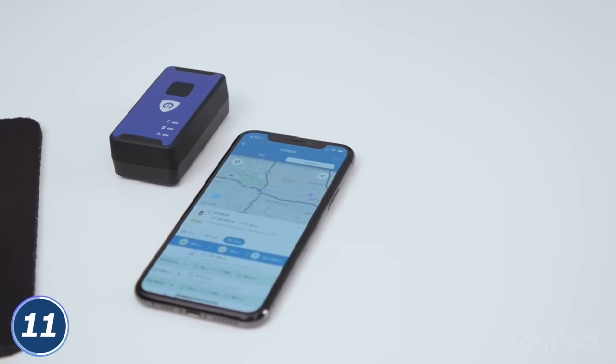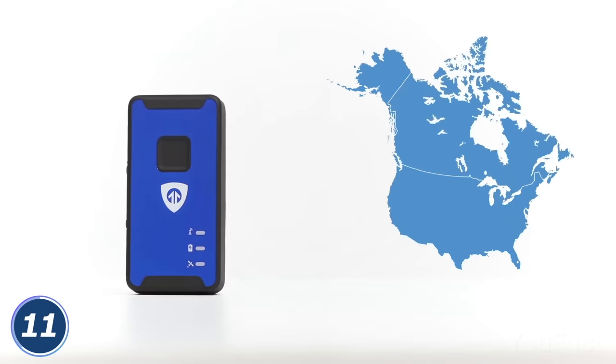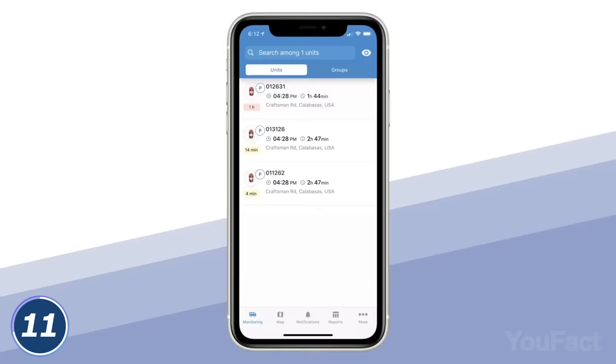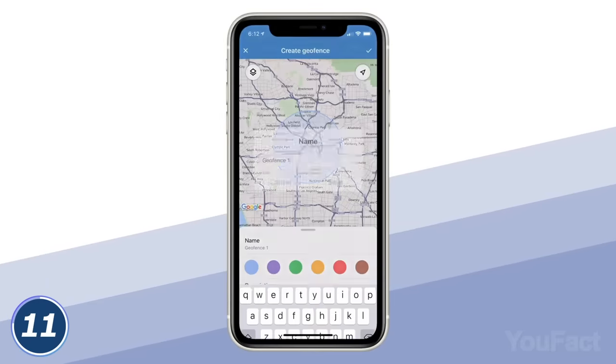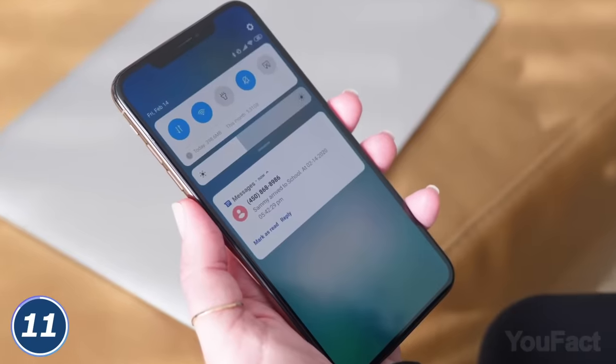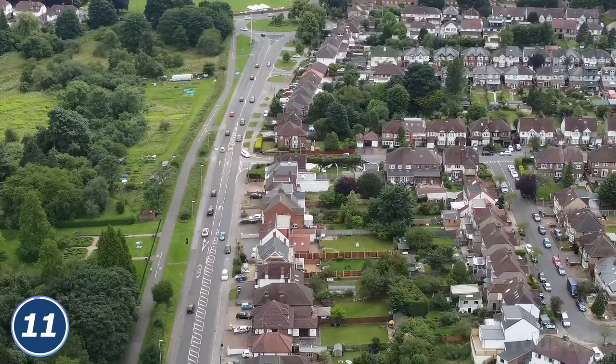Tapping into a 4G network, the Spark Nano Tracker has full coverage across the US, Canada, and Mexico to provide you with updates every 60 seconds. All the info you'll get in the app. Moreover, you can set up geofences and speed limits and get an alert if the vehicle is out of the defined zone. This way, you'll know exactly everything's fine.